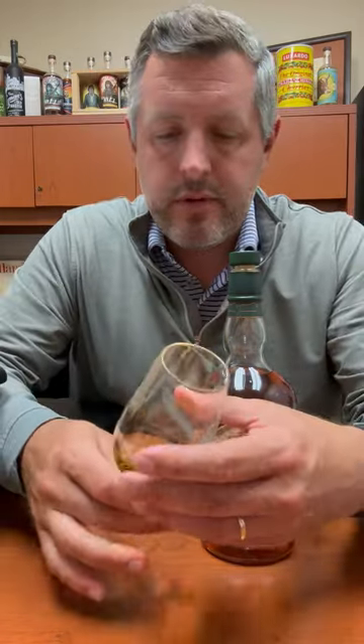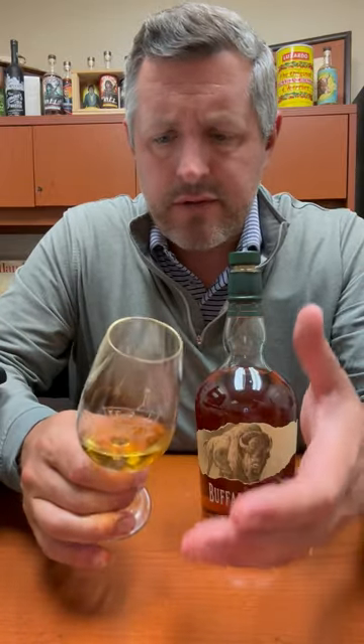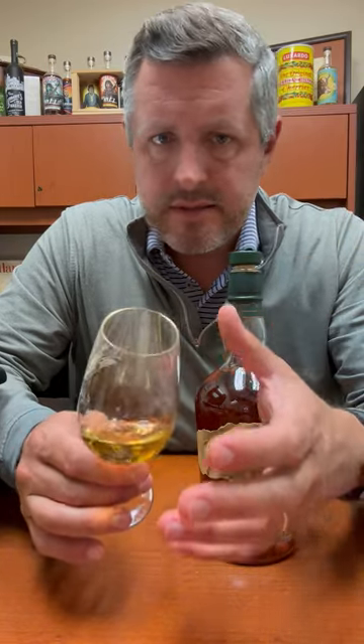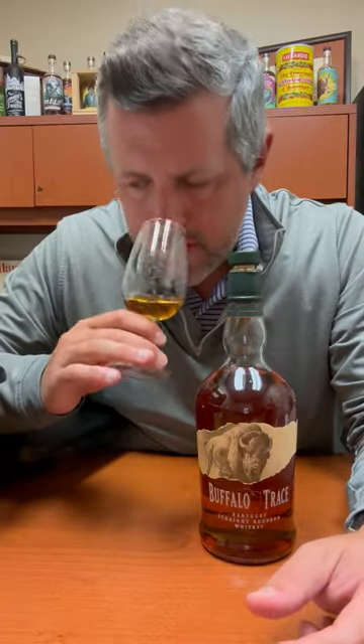And you recognize it when you open this whiskey. On the nose, you get these really nice lifted floral aromas. I'm picking up a little bit of nuttiness, and then just a touch of cinnamon — think cinnamon-coated cashews or cinnamon-coated pecans. And then the floral comes right back.